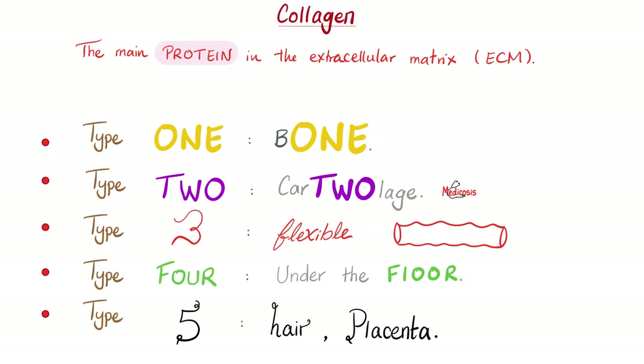Once you memorize that, let's add more. Type 1 — we said bone, but what else? How about the number 1 layer in your eye, the cornea? And your skin. And dentin in your teeth. What's under your skin? Fascia. And how do muscles attach to bones? Tendons — they also have type 1 collagen. After injury, a scar contains type 1 collagen. As you might have imagined, type 1 collagen is very strong.